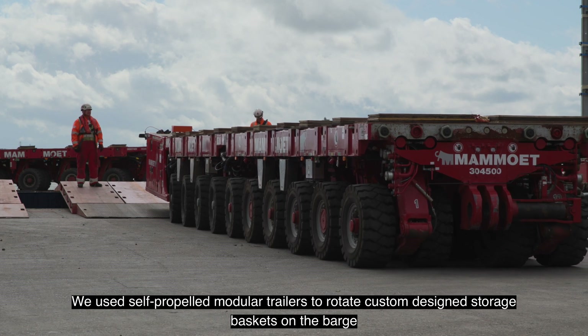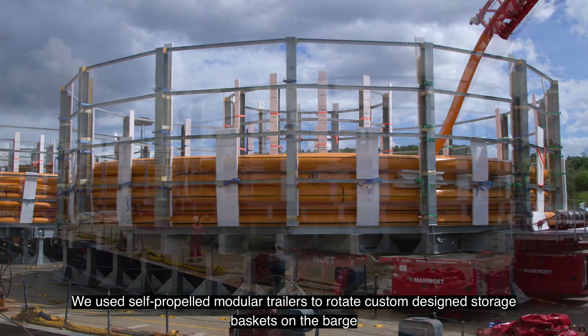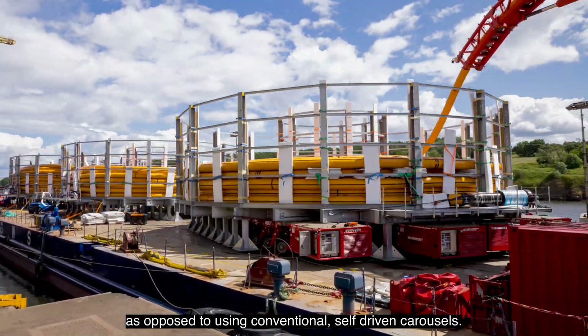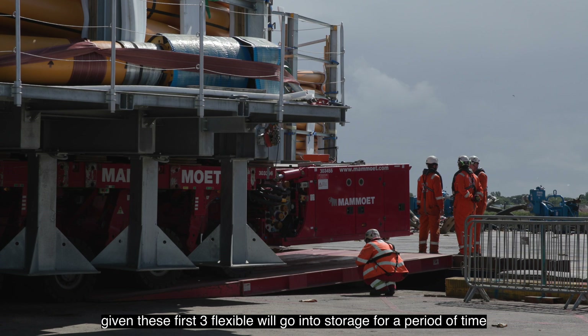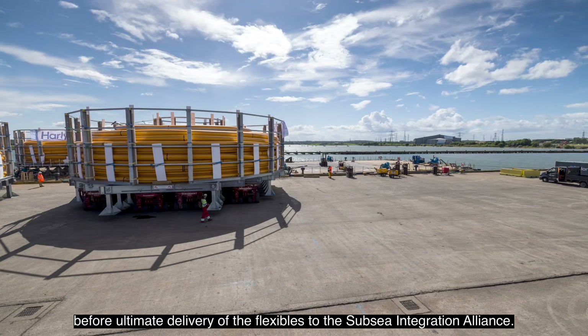We use self-propelled modular trailers to rotate custom designed storage baskets on the barge, as opposed to using conventional self-driven carousels. This was the most commercially viable solution for this project, given these first three flexibles will go into storage for a period of time before ultimate delivery of the flexibles to the Subsea Integration Alliance.